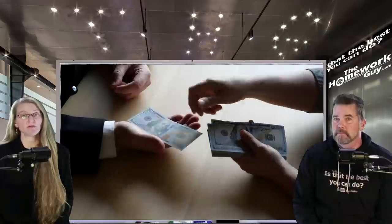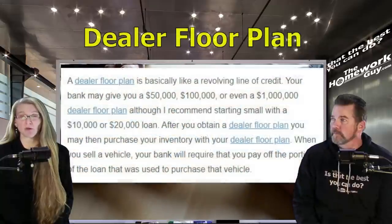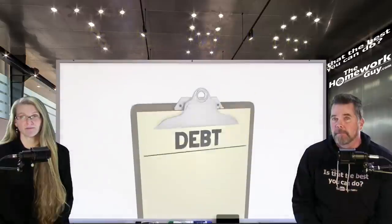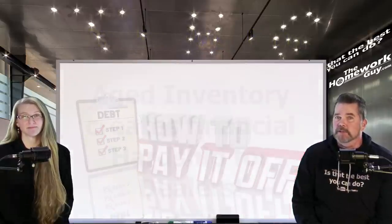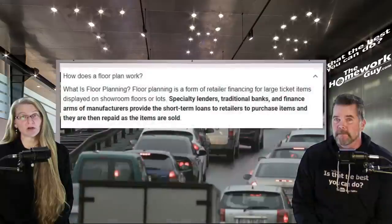Quite often you can get a truly great deal if you buy an aged unit. The dealer has to take out a loan for that vehicle to be there, and the longer it's there the more they're likely to wheel and deal on it. The loan is commonly referred to as a dealership floor plan — essentially a revolving line of credit, kind of like a credit card.